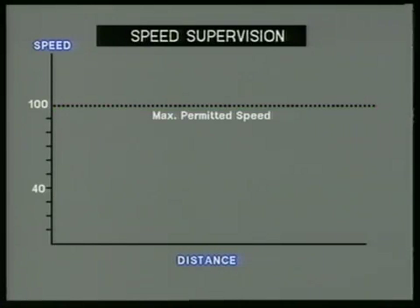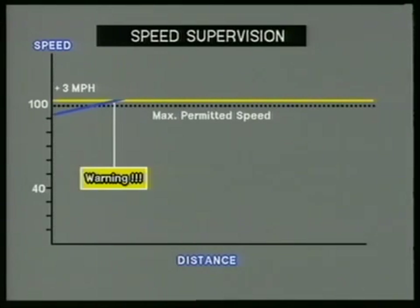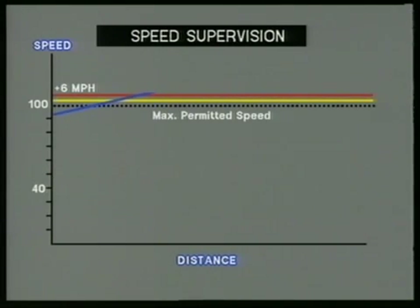Let's look at supervision of line speed or maximum train speed. If the train is travelling at the permitted speed, the ATP equipment takes no action other than providing indications. If the train speed exceeds the permitted speed by 3 miles per hour or more, ATP provides a warning. If the train exceeds the permitted speed by 6 miles per hour or more, ATP will intervene by making a brake application. The tolerances of 3 and 6 miles per hour allow the driver to drive confidently up to the permitted speed, knowing that ATP will not interfere.